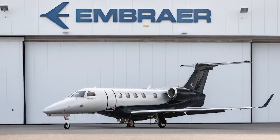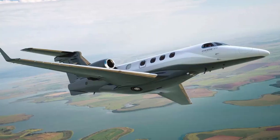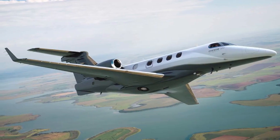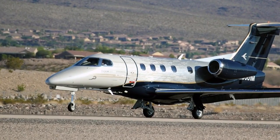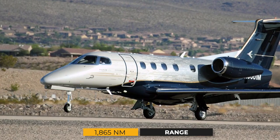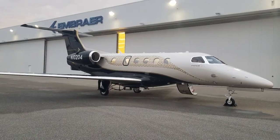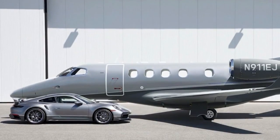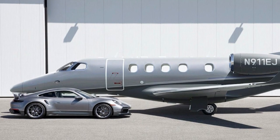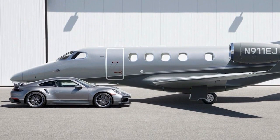You can opt to go faster in the new 300E or slow down and go farther. For example, with six occupants, the range at long-range cruise speed is 2,010 nautical miles. At maximum cruise speed, the range drops to 1,865 nautical miles. Those numbers are for the baseline jet. Most buyers will choose the typically equipped configurations, meaning you could still fly 1,865 nautical miles at high speed, but with five occupants rather than six.